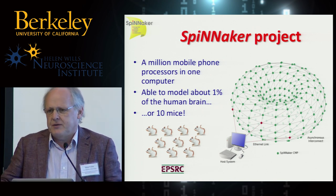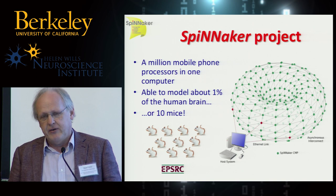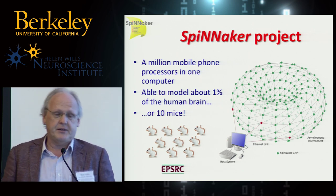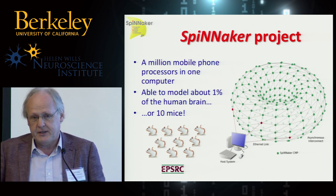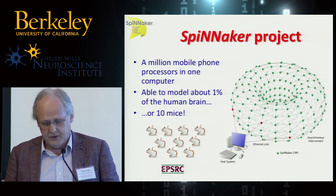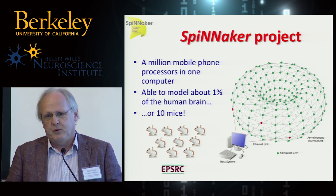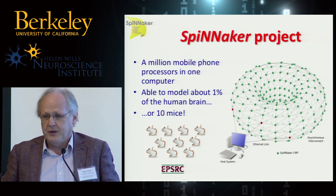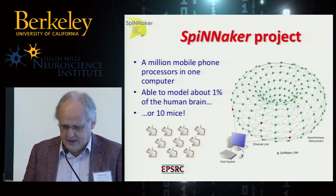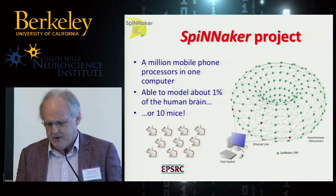One obvious question is: what's magic about a million processors? From an engineering perspective, it's a big enough number that you have to worry about scalability from the outset — scalability can't come as an afterthought. And why only a million? The answer is fairly simple: we're trying to build this on an academic research budget. There are limits to what you can get away with in academic research, so we focused on this million because it's a nice big round number.